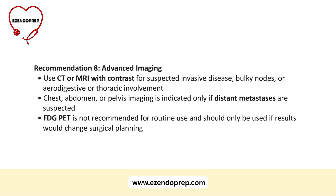Guideline 8: sometimes ultrasound is not enough. Use CT or MRI with contrast if you suspect invasive disease, bulky nodes, or aerodigestive or thoracic involvement. Chest, abdomen, and pelvis imaging should only be used if you suspect distant metastases. FDG PET is not for routine pre-op use — reserve it only if the results would change the extent of surgery.